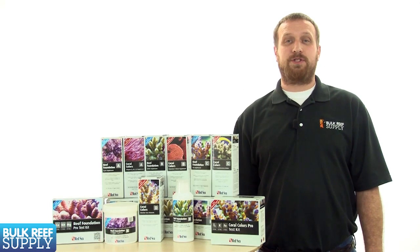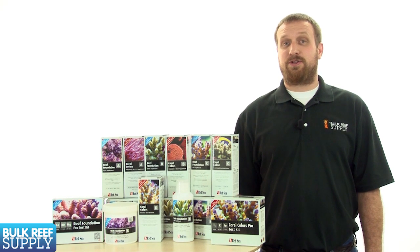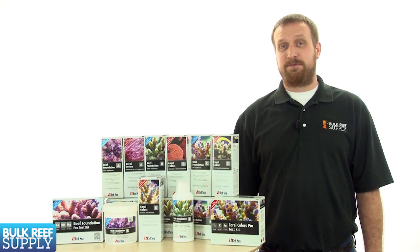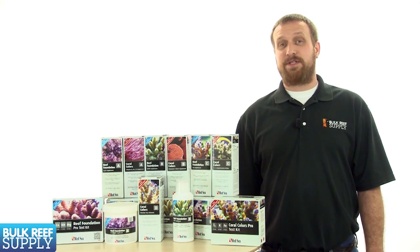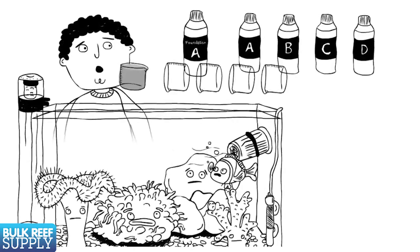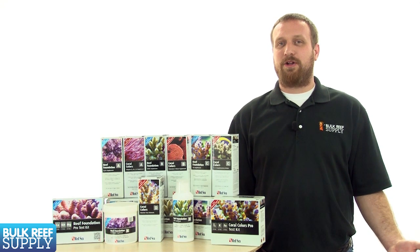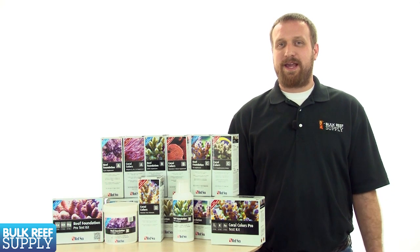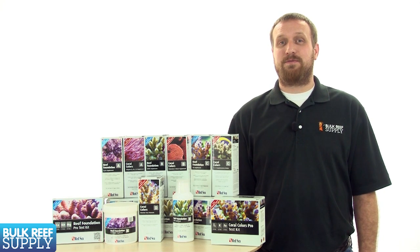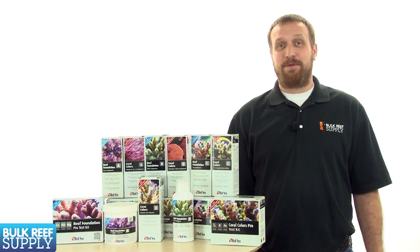The end result is that all these trace elements' dosing structure is based off the calcium consumption of the tank. Since there are tons of easy, accurate, and affordable ways to test for calcium, this makes a ton of sense. So for every 10 milliliters of calcium solution, you dose 1 milliliter of trace element solution and maintain ratios similar to coral's natural skeletal structure. Now this methodology obviously isn't perfect and can't cover every type of coral out there. That said, this is light years better than most systems' random suggestions of 2 tablespoons every other day.